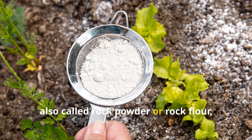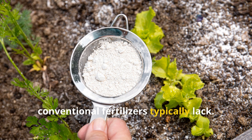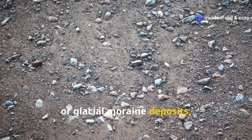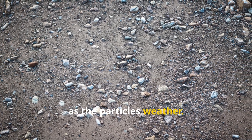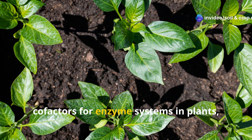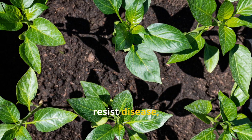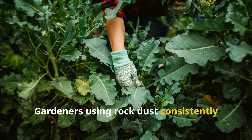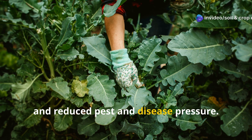Rock dust, also called rock powder or rock flour, addresses the issue of mineral depletion by providing a slow-release source of minerals that conventional fertilizers typically lack. Created by grinding rocks like basalt, granite, or glacial moraine deposits, rock dust contains dozens of trace minerals that gradually become available as the particles weather. The benefits extend beyond simple nutrition. Many of these trace minerals serve as co-factors for enzyme systems in plants, improving their ability to photosynthesize, resist disease, and produce flavorful, nutrient-dense harvests. Gardeners using rock dust consistently report improved plant vigor, better flavor in fruits and vegetables, and reduced pest and disease pressure.